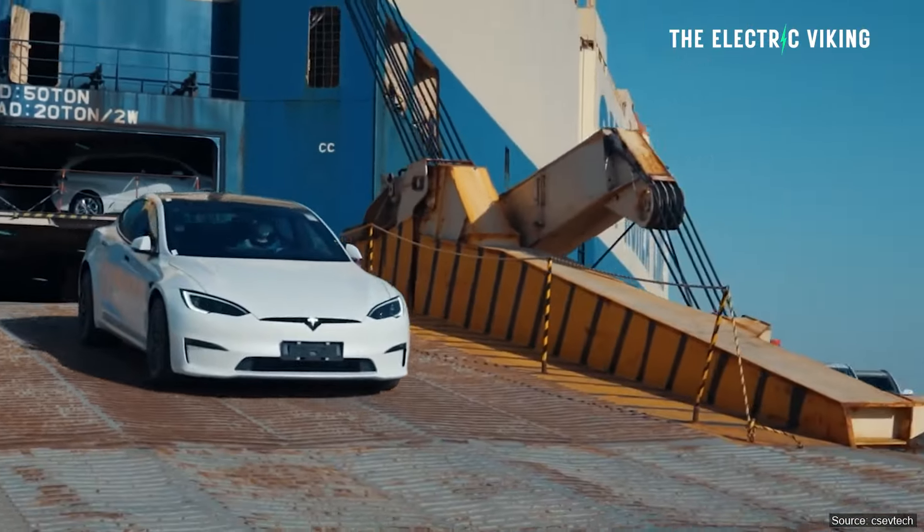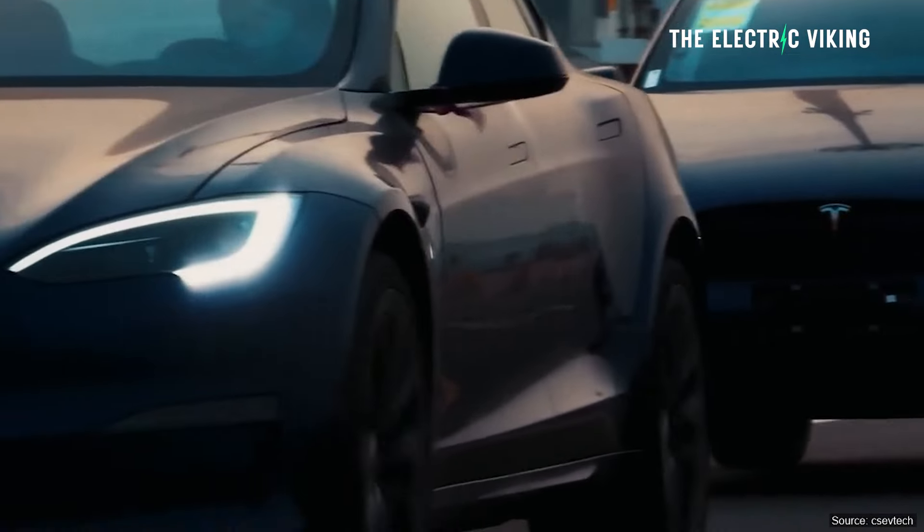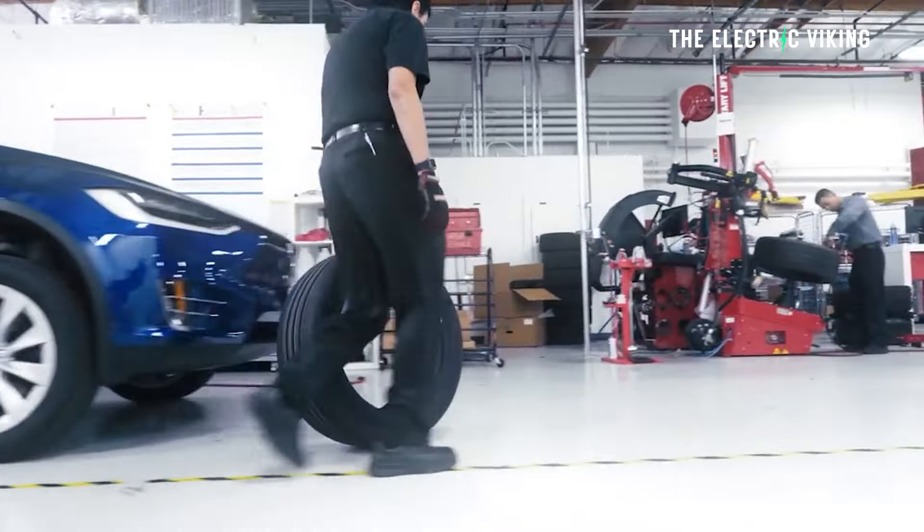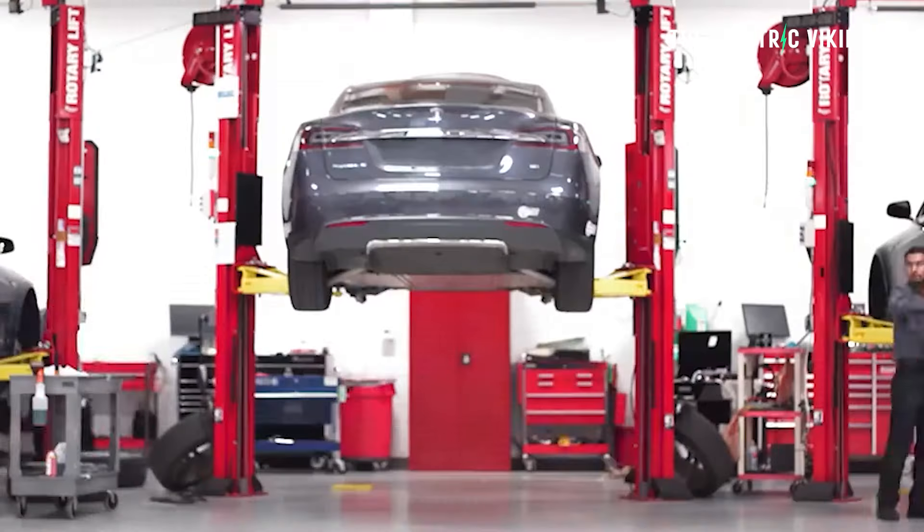People are actually criticizing Tesla for this, and I think, why would you criticize it? It's a great idea — basically making money out of thin air. It's sort of like saying, would you like fries with that, do you want to make it a combo meal? Because a lot of people are just going to buy a brand new car and drive it straight to the wrapping center. Why don't you just offer it as a service when you sell the car? It makes complete sense.